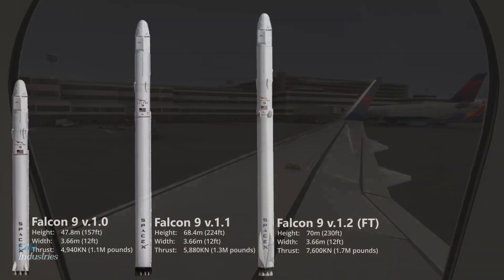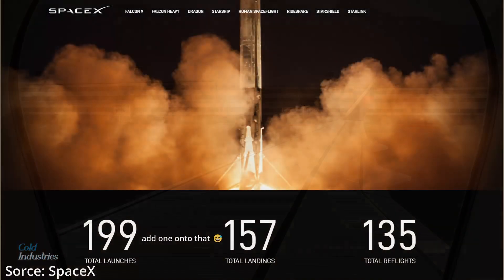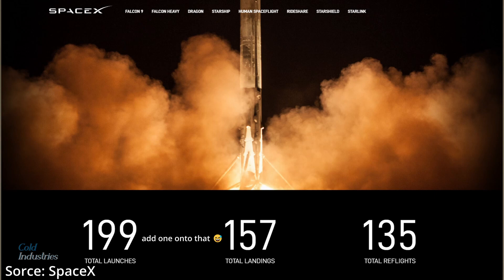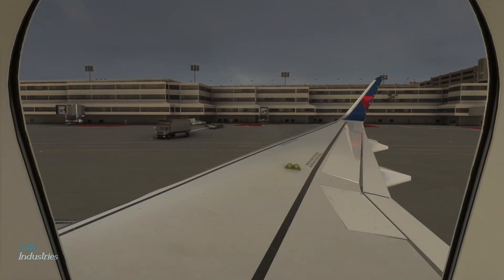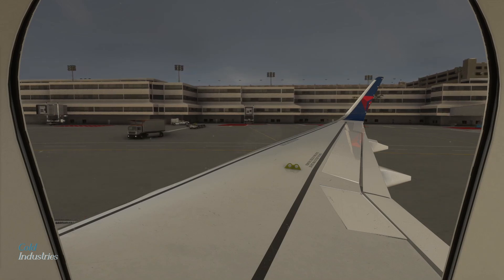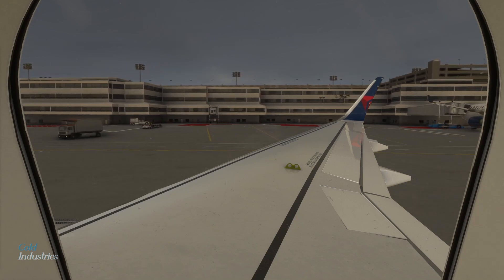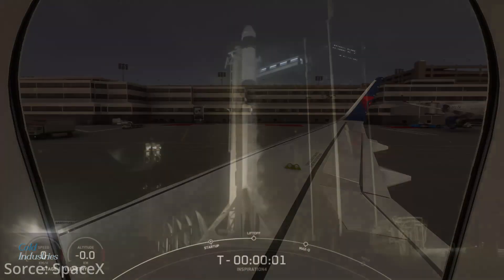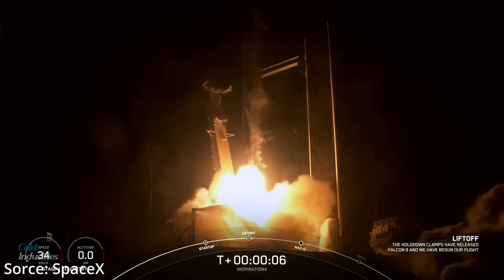This brings us to today with Falcon 9 Block 5, at the same height as version 1.2 at 70 meters or 230 feet tall, but more powerful at 8,130 kilonewtons or 1.8 million pounds of thrust. Falcon 9 has done a total of 198 launches and 156 landings at the time of this recording. Falcon 9 is also certified for the National Security Space Launch program and NASA's Launch Services Program as a Category 3 rocket, meaning it can launch the most expensive, important, and complex NASA missions. Falcon 9 has also put the first four civilian people — with no certified astronaut on board — into space.